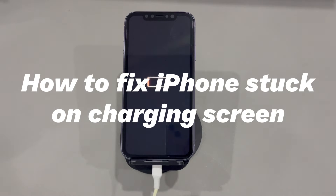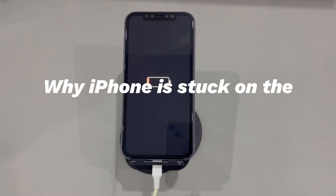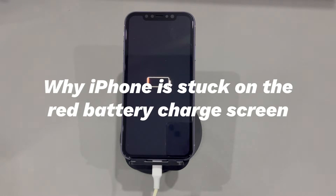Sometimes it can also happen that your iPhone gets stuck on an empty red battery charging screen with an iPhone cable after plugging it into power for several hours. There are various reasons why this could happen. When you have issues with iPhones stuck on charging screen, it usually means a problem with the defective charger or the battery. But it could also be a problem with the iOS system, including a system glitch, a malfunctioning app, and an update bug.